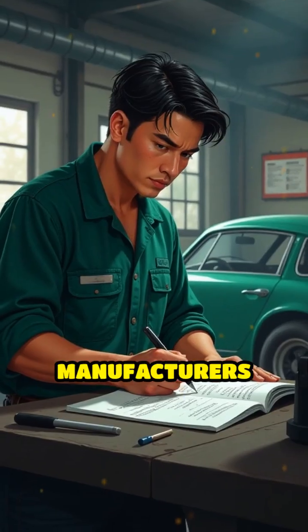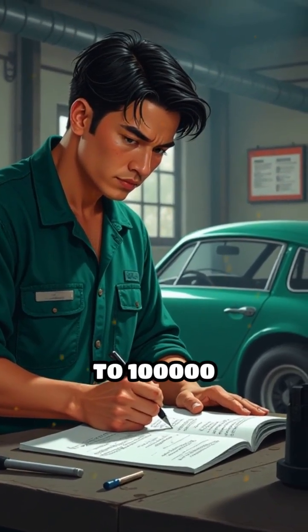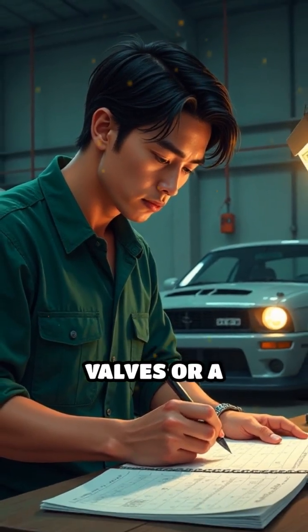Most manufacturers recommend replacing the timing belt every 60,000 to 100,000 miles, as failure to do so can lead to a snapped belt, resulting in bent valves or a damaged engine.